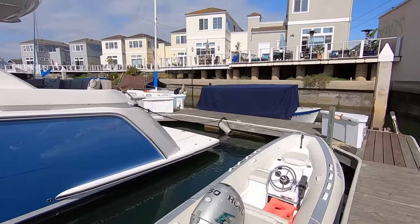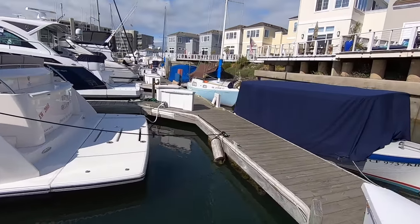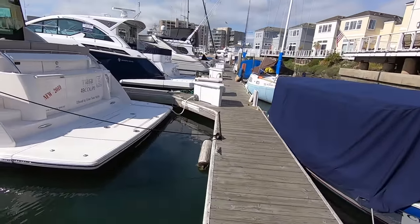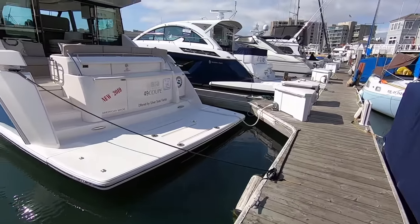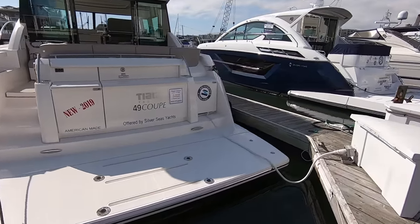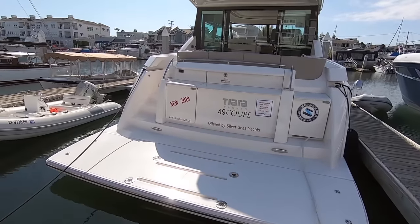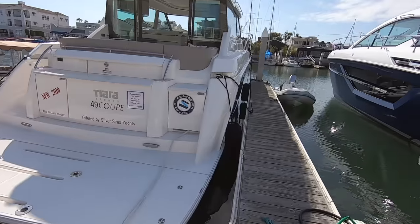As we come around to the stern of the boat we have a 63-inch deep nautical structure swim platform. This goes down underwater quite a ways. You have drop-in tender trucks that go here and they're adjustable to fit any size of boat. This is over 14 feet right here so it's a really nice size.